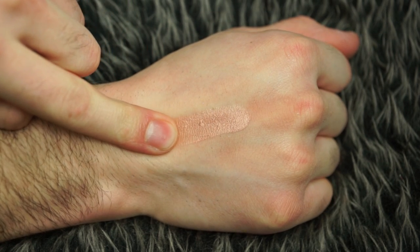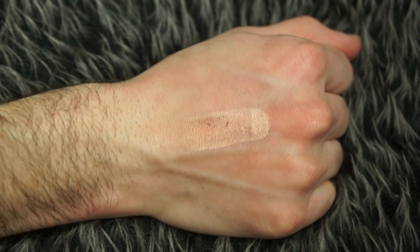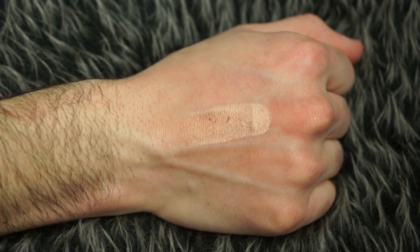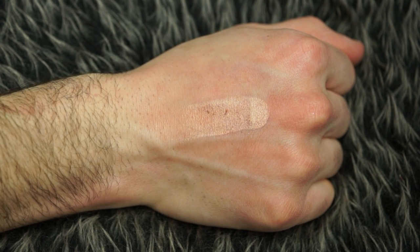Next up we have Cindy Luminizer, which I thought was supposed to be a blush, but this looks very highlight-y. In fact, this looks quite similar to the fake Kylie highlighter that we tested a few weeks back, and you awesome people have come to the conclusion that it was basically a fake Balm product with Kylie's name on it, with the Tarte imprint on it.